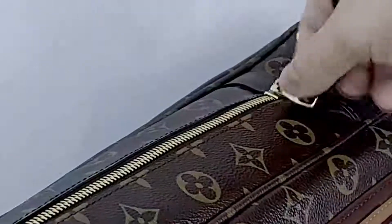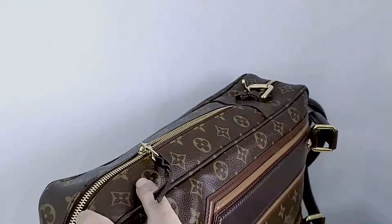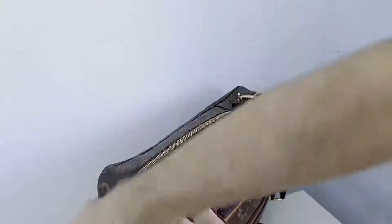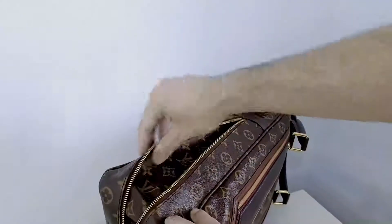It's got a functioning zip which actually opens up, and it's really cool. It reveals — it makes the bag bigger, which I absolutely love. You can see that it makes the bag bigger. I think that's fantastic. I love that.